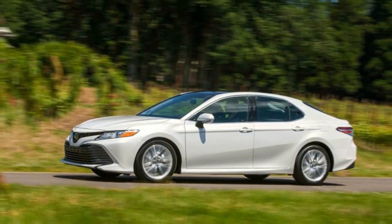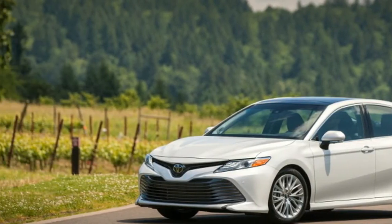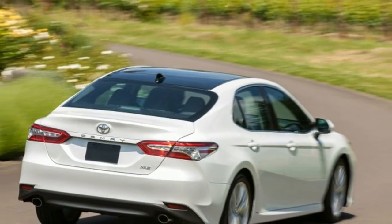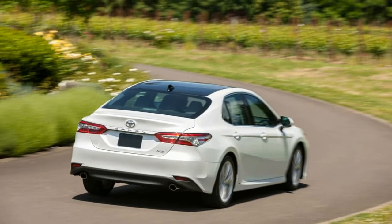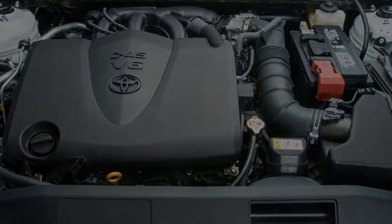I came away quite impressed with the new Camry, especially with the V6. Mainly I was impressed that it can actually be enjoyable to drive with a bit of vigor. Throw it into sport mode and the steering hits a sweet spot of weight and even some decent feedback that pulls you into the driving experience. It doesn't feel quite as precise as some competitors, and in normal mode it feels a tad light and numb, but it's still a good helm overall.